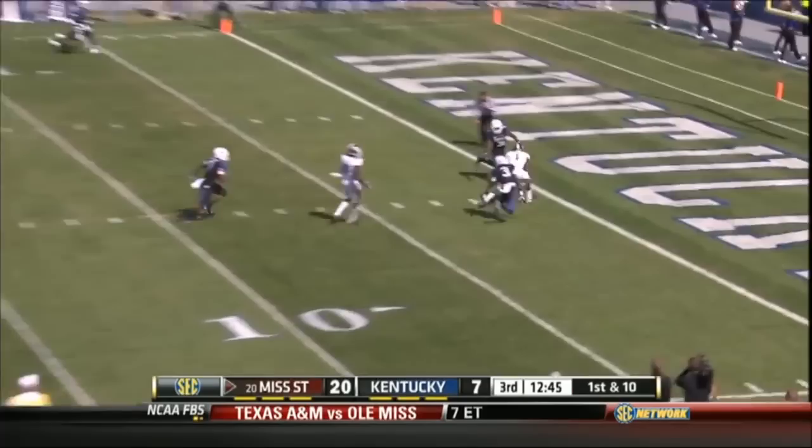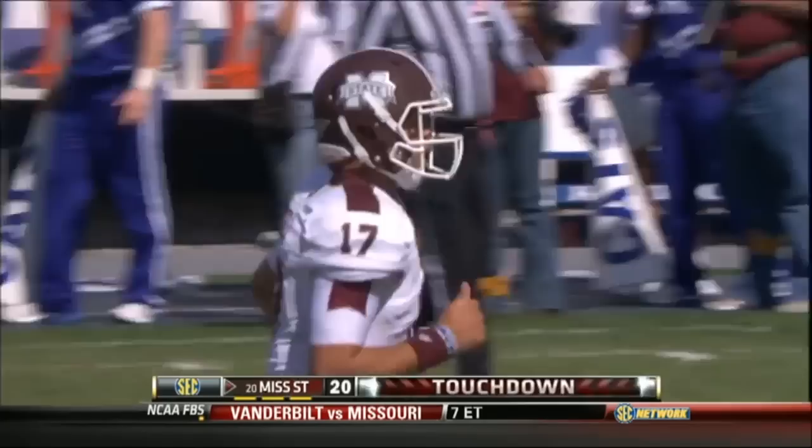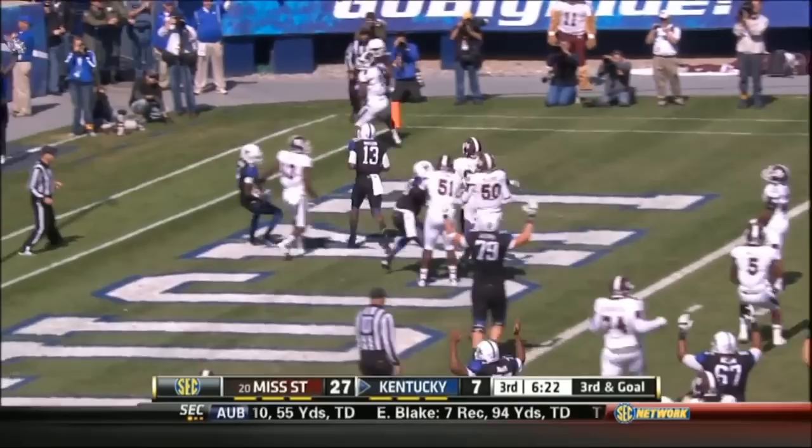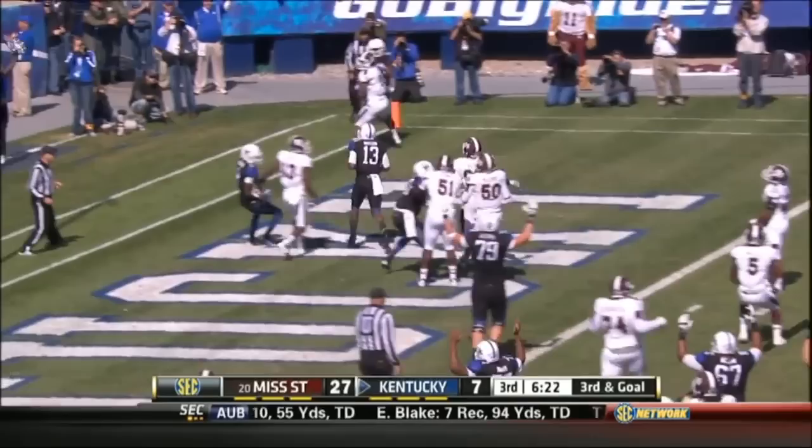Second half action and Mississippi State adds to its lead. Here's Russell — touchdown, Chad Bumfus, 27 yards out. 27-7 Bulldogs. Kentucky makes it interesting later in the third: Jalen Whitlow with a three-yard touchdown run, and the Wildcats pull it within 27-14.